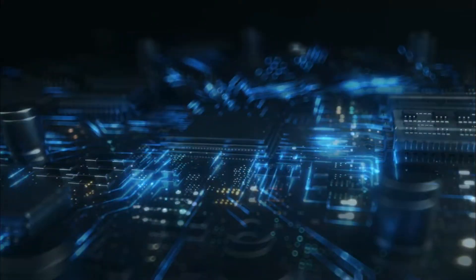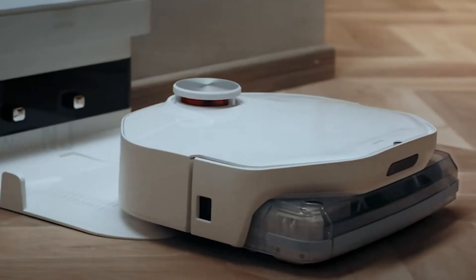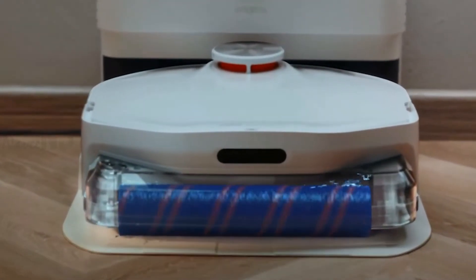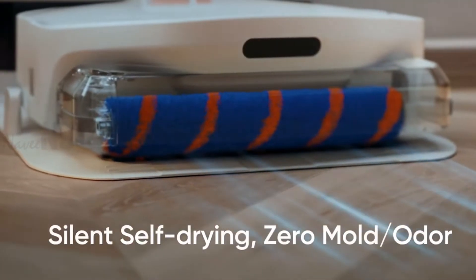It has a powerful battery with a capacity of 5200 mAh lithium-ion. The Smart Me A1 automatically returns to the charging base for a deep secondary cleaning after each cleaning session, and uses a gentle air drying roller brush for eight hours.